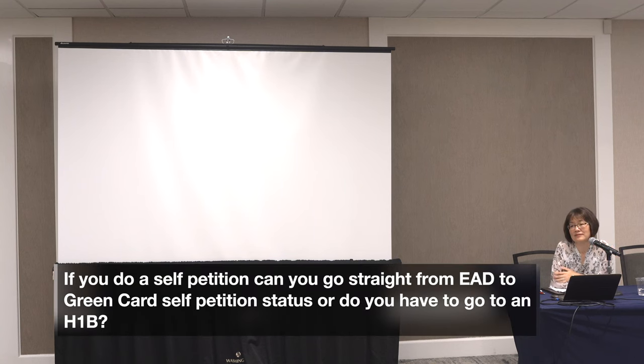Can you go straight from EAD to a green card self-petition, or do you have to go through H-1B first? No, that's not required — you can go straight from F-1 to the green card. I've seen this happen where an F-1 goes straight to the green card with a self-petition because they have a talent no one else has. It's rare because in order to achieve the extraordinary ability level of self-petition, you need a certain amount of years of work experience and recognition in the industry. However, if you are one of these genius savants who has created a platform that's taken off, like a Facebook-type scenario, that's possible.